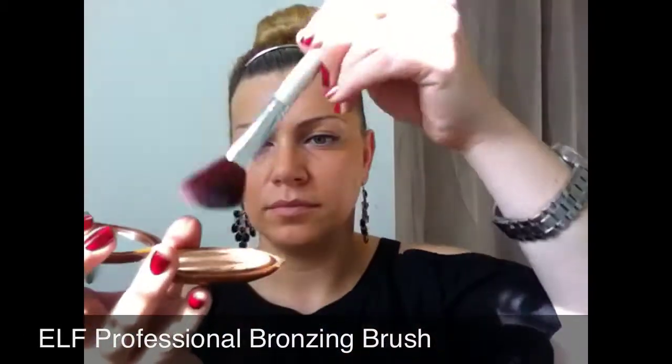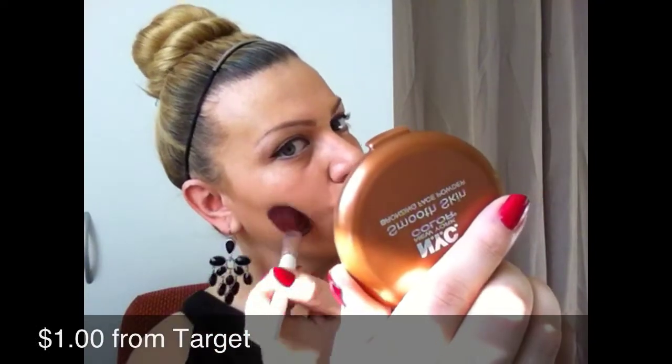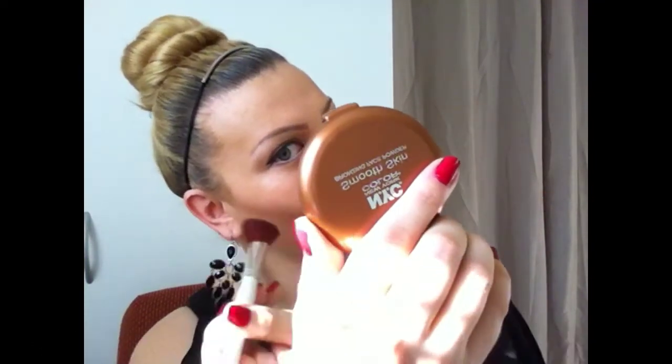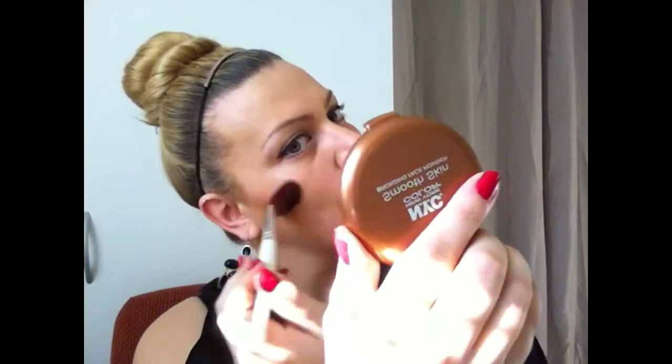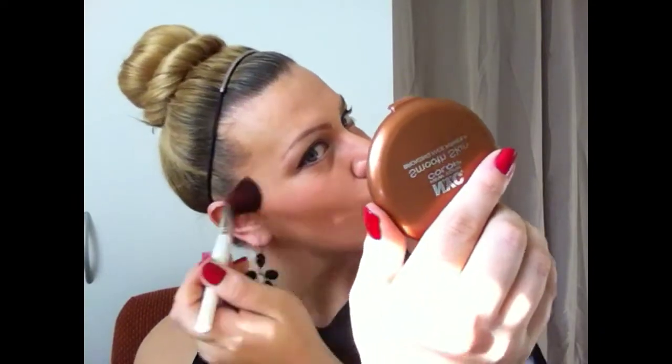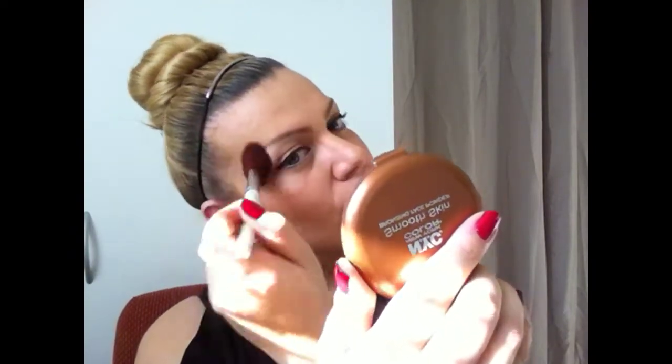The next step is applying bronzer using the elf bronzing brush, which I also use daily. This brush is only a dollar — you can use it as a foundation brush, a blush brush, and find many applications for it. It blends very well, is super soft and light. I'm applying it to contour my face, under my neck, onto my chin, and onto my hairline. Then I squeeze the brush and apply some bronzer to slim my nose.